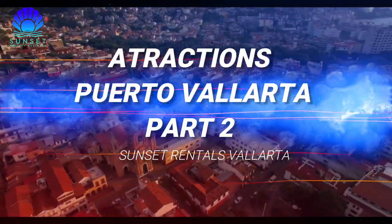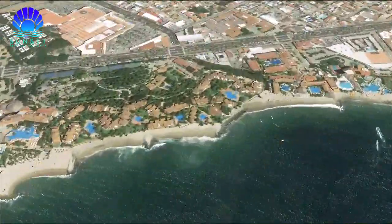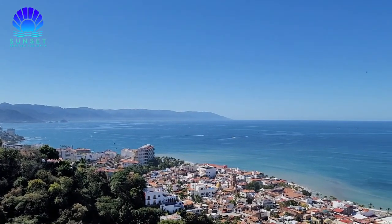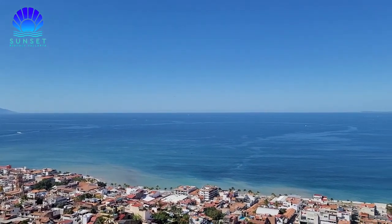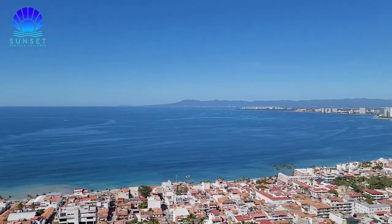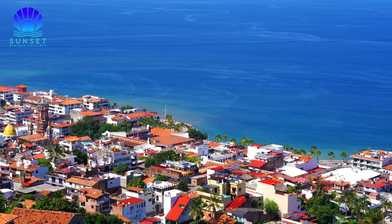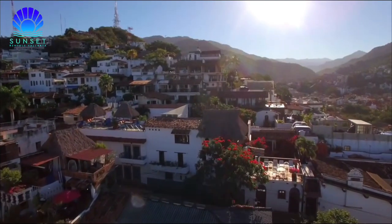Hello and welcome back to Sunset Rentals Vallarta. Puerto Vallarta is in the Mexican Pacific with coasts embraced by the Sierra Madre Mountains and dotted with beaches, islands and coves. Offering scenarios as varied as the contrast that arise between the sea and the mountains. In this video we will give you 3 ideas for you to enjoy nature.